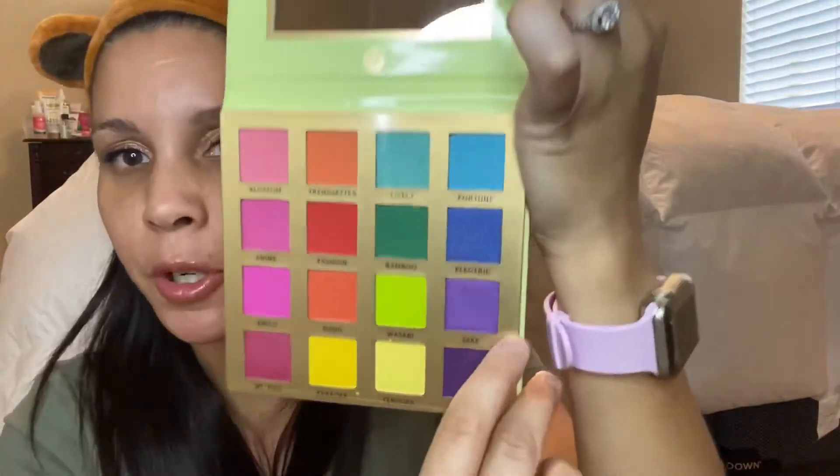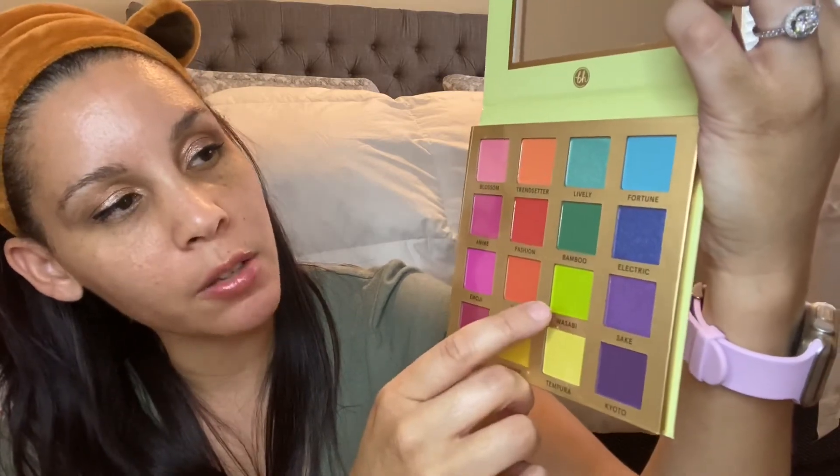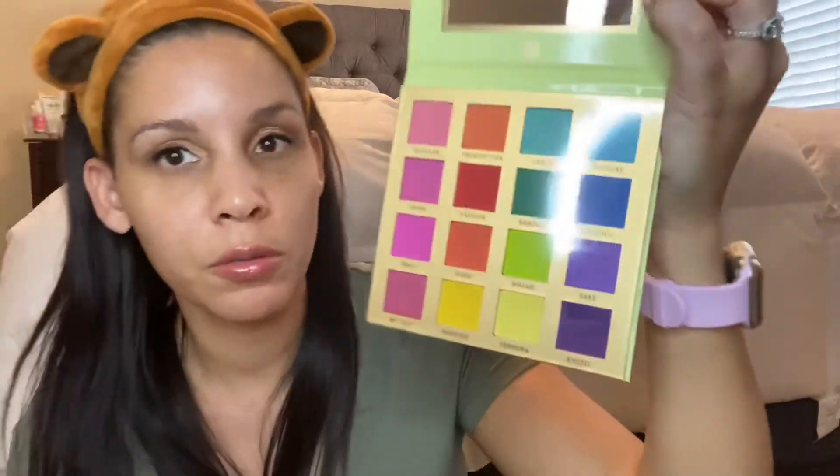Purples, blues, pinks — oh I love it! Anime vibes. No mochi but they have Blossom, and Sake — I wonder why the purple is Sake — and Tempura, Wasabi, that's a great name, and Fortune. Oh I love it! I should have bought two of each. Let me know what you guys think about this little haul. Stay safe!